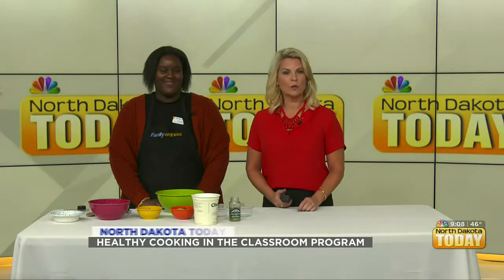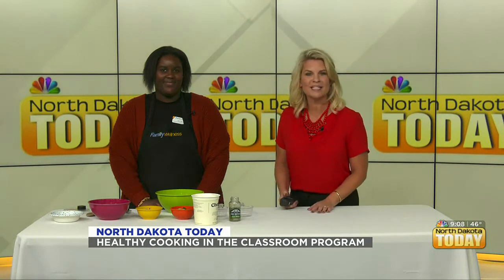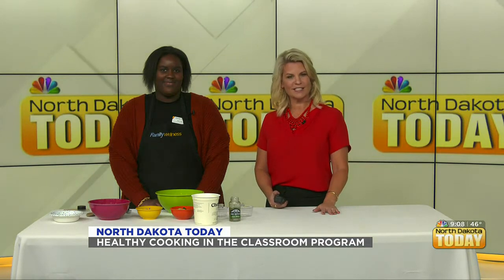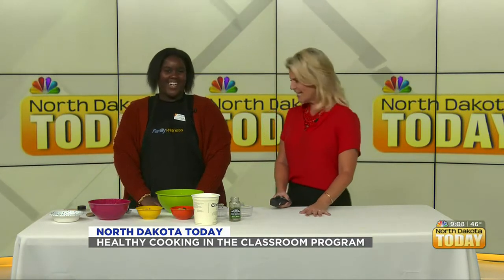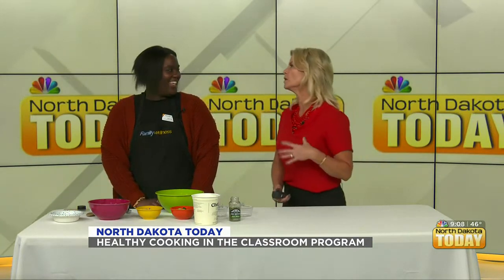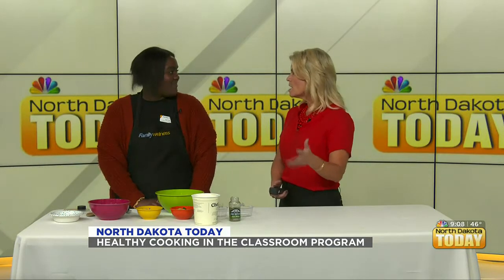Family Wellness has been working with local school districts, bringing healthy cooking to elementary school classrooms. Tori Lee is the Community Healthy Cooking Coordinator at Family Wellness and is here to cook with us. Welcome Tori! We've got to talk about what you're doing in the classrooms — you've joined with local schools, so tell us what you're doing over there.